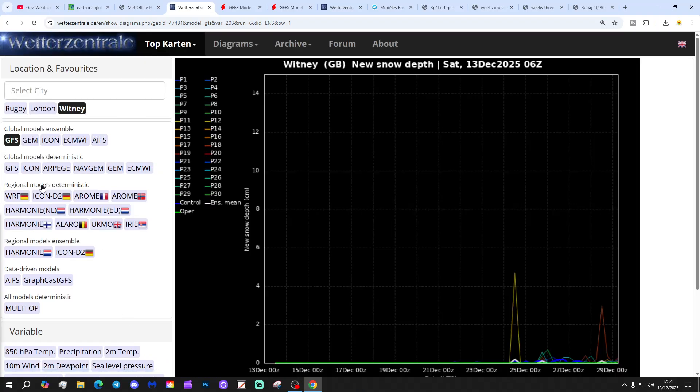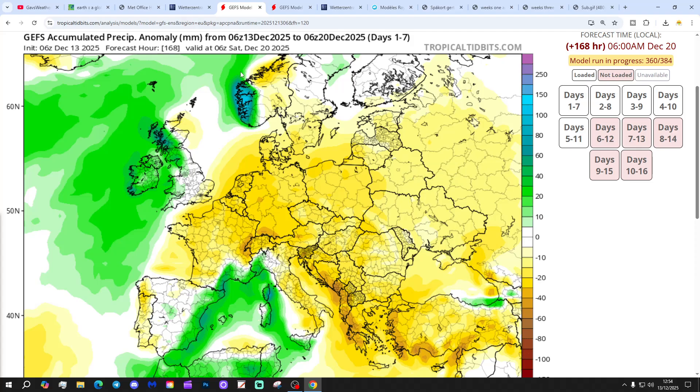Let's have a look at the snow radar. Not much to see, but we do see one quite significant spike there at Witney on Christmas Day, interestingly, and a few little snow spikes after that. Doesn't look great for snow, but of course that's all extended range and unreliable timeframe stuff.